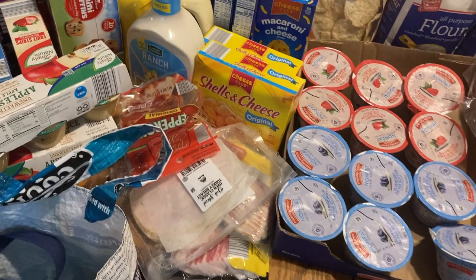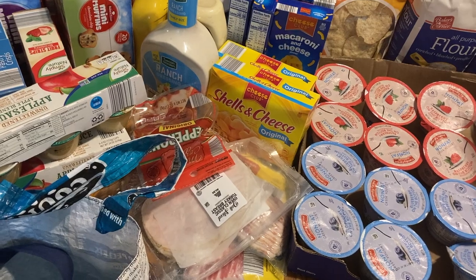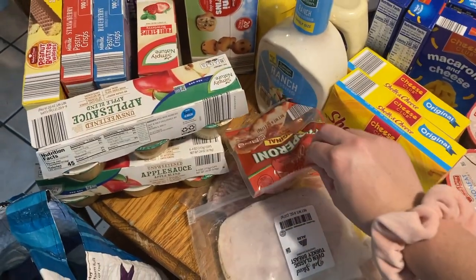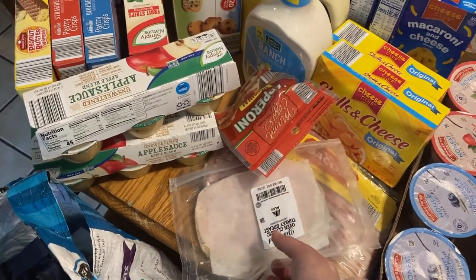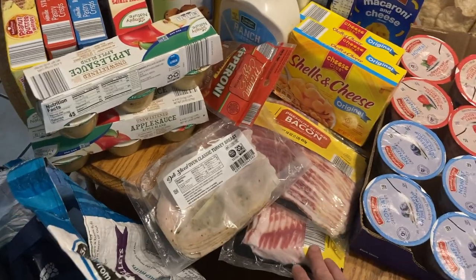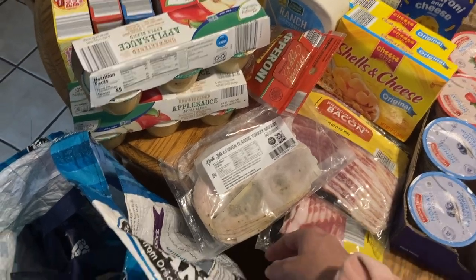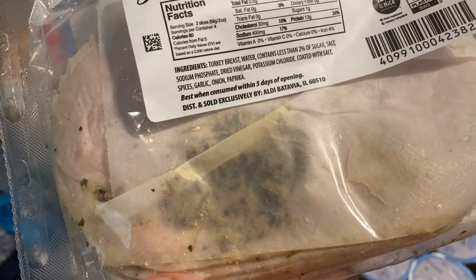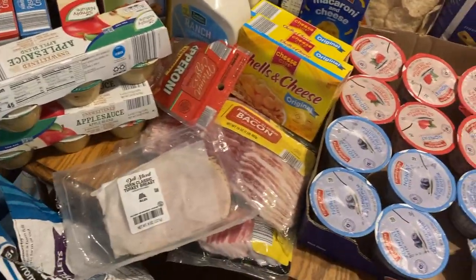The only meat we buy is basically lunch meats — everything else we raise ourselves or get from a local farmer, so meat is not in my normal grocery budget. Today we bought some pepperoni because the kids really like to snack on it, a little bit of turkey for sandwiches, and Sam specifically asked for bacon for breakfast so I got two packs — one will go in the freezer. Looking at one of the packs though, that doesn't look good, which is really disappointing. I guess you have to check both sides of your packages before you buy.